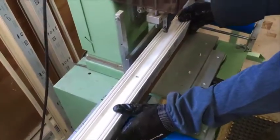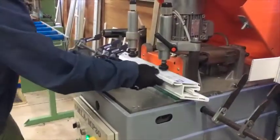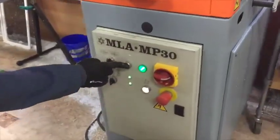Once reinforced, the last step is to prepare for the handle hardware. A simple router can be used, however, we use a slightly more automated system. There are a series of stops set up for the various handle heights, or you can use a centering handle system.